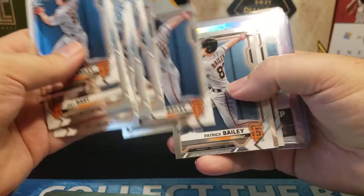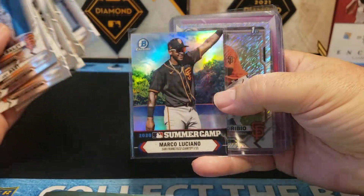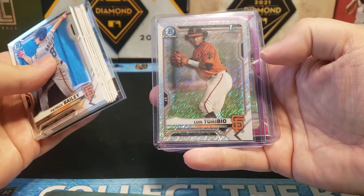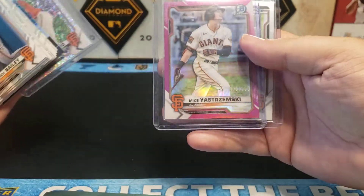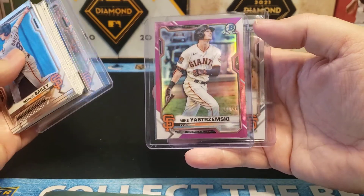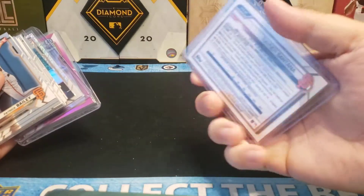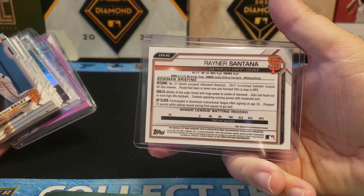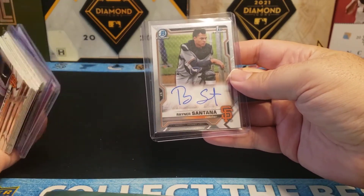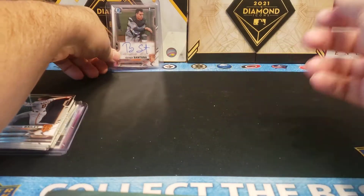First Bowmans and some Marco Luciano's as well — there's a nice Summer Camp for Marco Luciano, one of my favorite insert set designs of this year. Did get a Shimmer for Luis Torbino, a pink or fuchsia numbered out of 299 for Mike Yastrzemski, and we did get a first auto for Rainier Santana of the Giants. I'll have to look him up, but he just turned 19, so definitely worth holding on to just to see what happens in the near future.